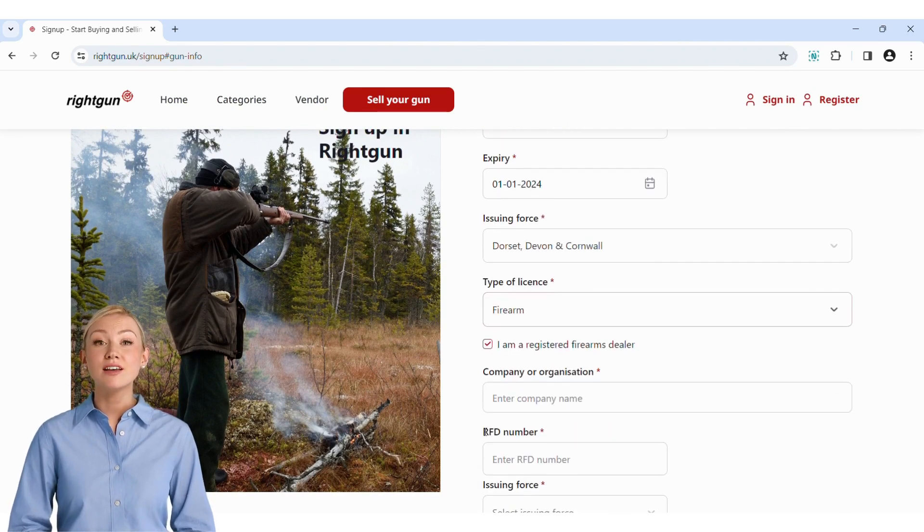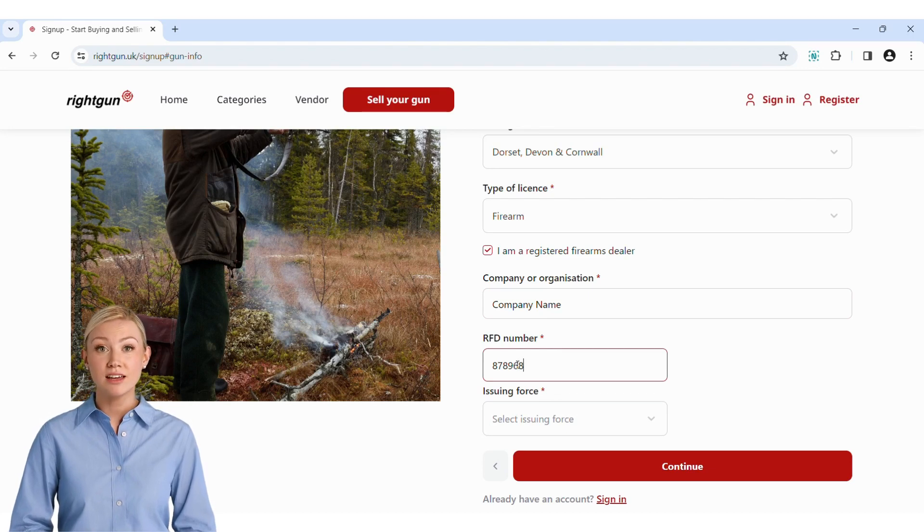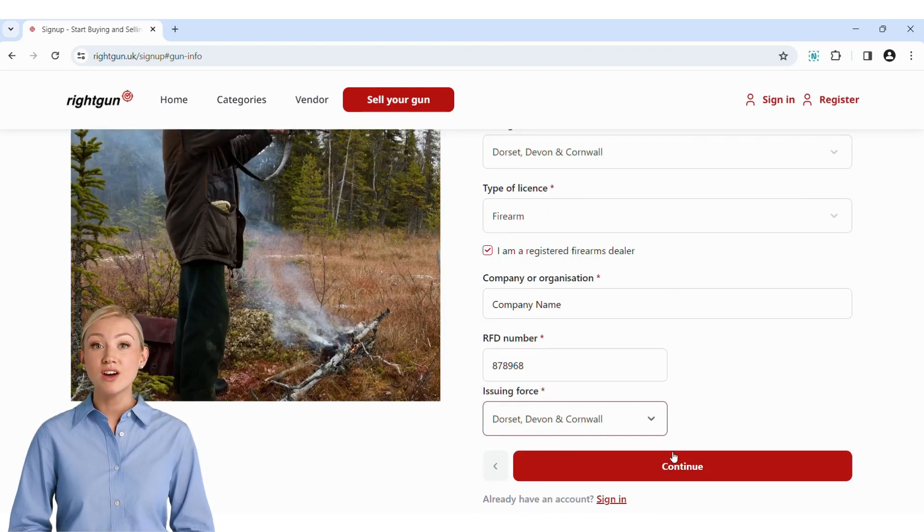If you are a registered firearms dealer, check this box too. Enter your company trade or organisation name, your registered firearms dealer number, and the force that issued your licence. Now click the continue button.